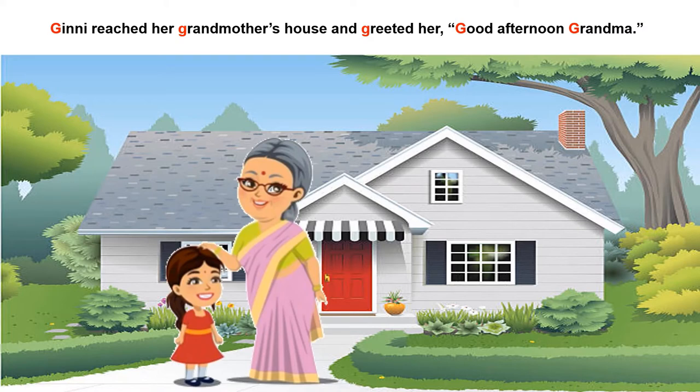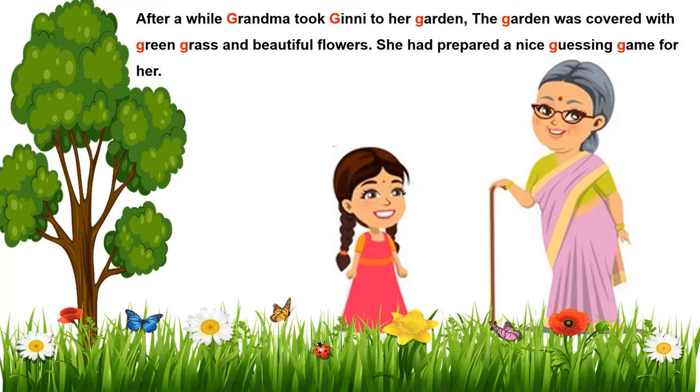How do we greet our elders? Listen to what Guinea says. She said, good afternoon grandma. Guh good, guh grandma. And can you see grandma was so happy to meet her. After a while, grandma took Guinea to her garden. Guh garden. The garden was covered with guh green, guh grass, green grass and beautiful flowers.